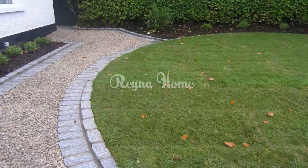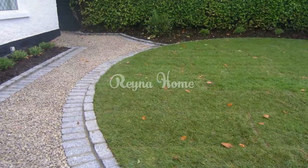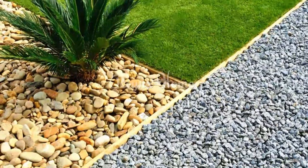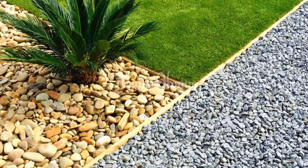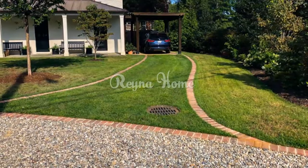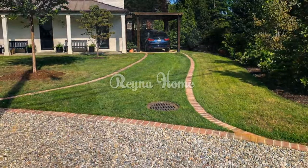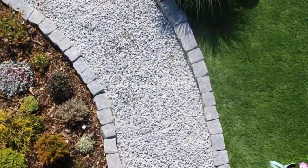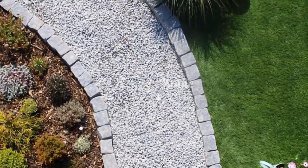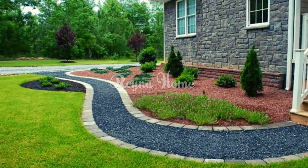Mediterranean-inspired walkways include a Tuscan-inspired stroll using warm-toned gravel with terracotta accents, and a Spanish courtyard style incorporating ornate pavers into a gravel base for a dramatic effect. Japanese zen garden pathways feature raked gravel patterns to evoke a zen garden ambience, and stepping stone paths integrate large flat stones into the gravel for a tranquil, meditative atmosphere.